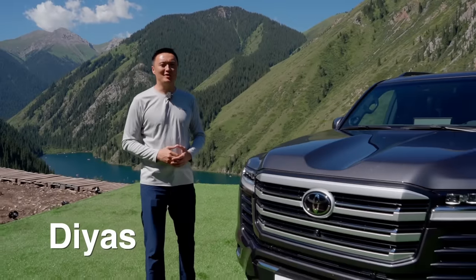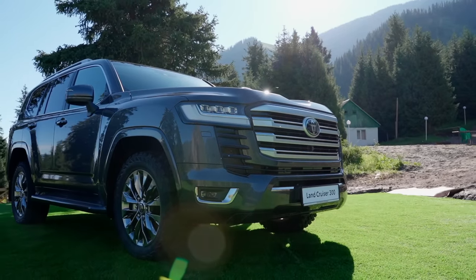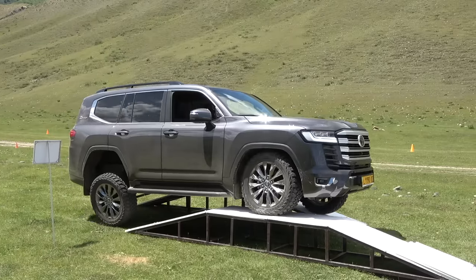Hi guys, I'm Deez and you're watching the SUV Battle Channel. This is the brand new Toyota Land Cruiser 300, and in this video we will take it off-road as part of the test drive arranged by Toyota in Kazakhstan.